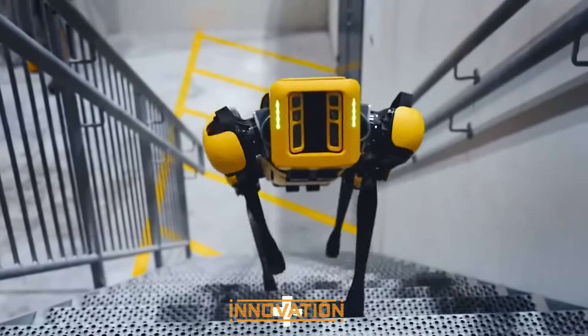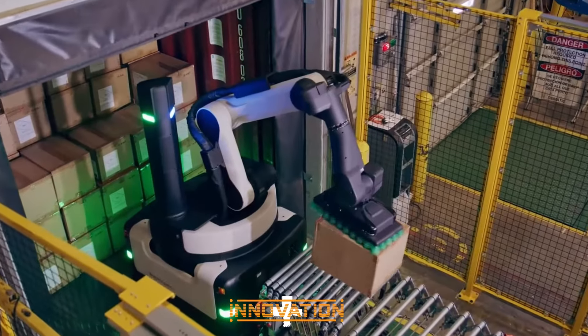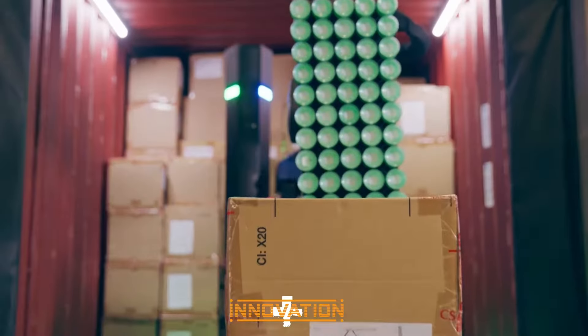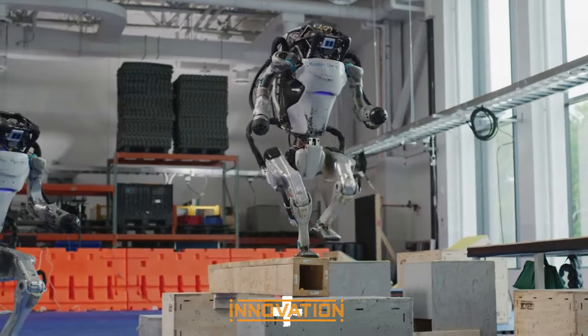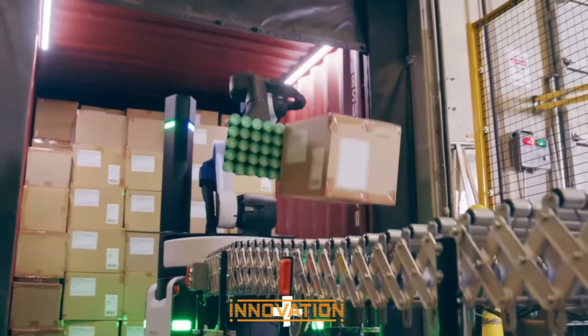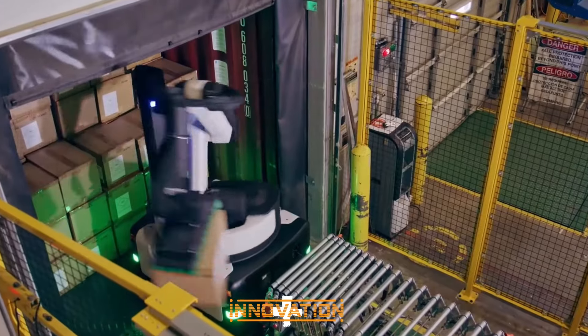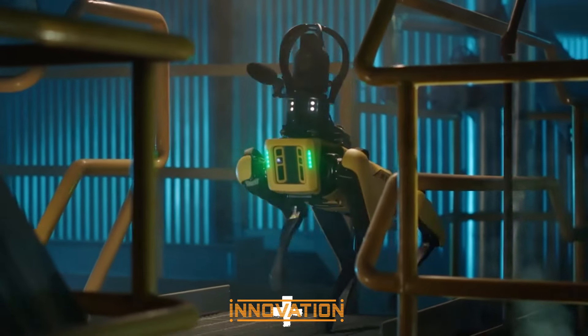From quadruped robots that traverse the toughest terrains to humanoids that rival humans in agility and intelligence, Boston Dynamics opens up new realms of awe with each invention. Join us as we delve into this endless world, exploring how these robots are not just changing the face of work but redefining our way of life.